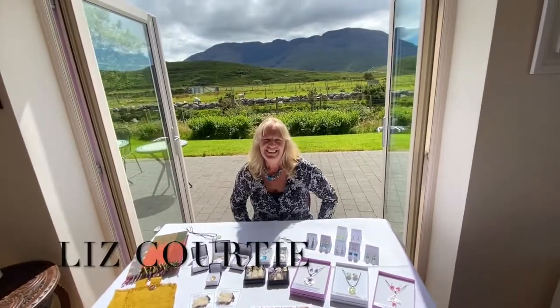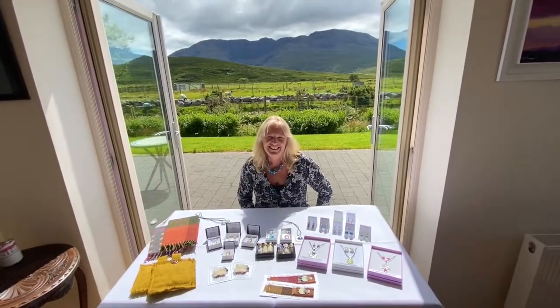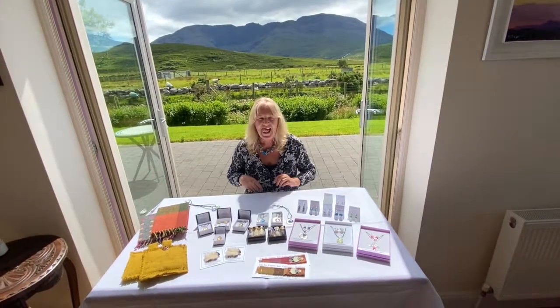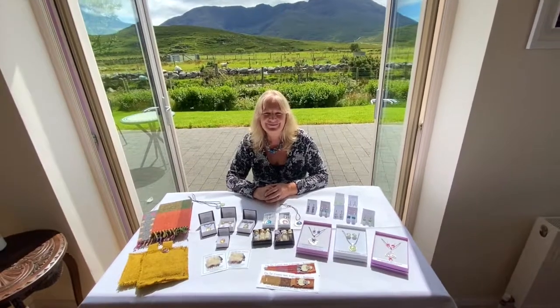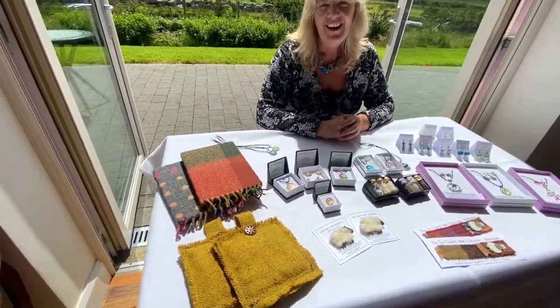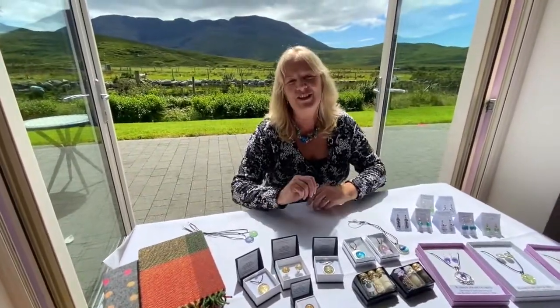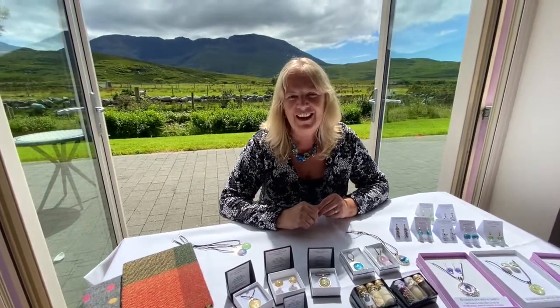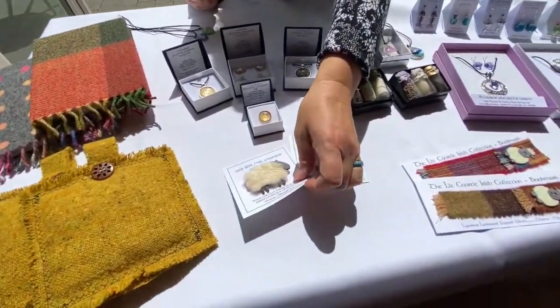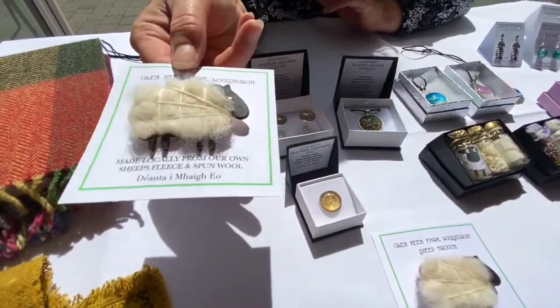Hi Liz, thank you so much for coming out all the way to Glenkeane Farm. We really appreciate you joining us here today and I wanted to introduce you to our viewers. This is Liz Courtney — tell us a little bit about these wonderful crafts on your display. Hi Catherine, it's just a pleasure to be out at Glenkeane today. It's such a gorgeous day and this backdrop is just wonderful. The countryside in Ireland, and particularly in County Mayo where we're living, is so inspirational to all of my work, and Catherine supplied me some beautiful fleece from their sheep.